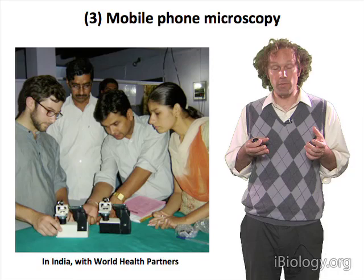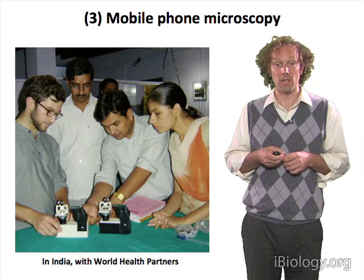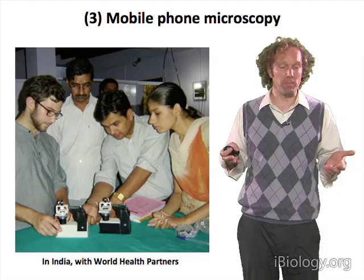We're continuing efforts to understand where microscopy can go, where it is needed, and what diseases and conditions it can be used to diagnose in the field. That's really the next stage of work.